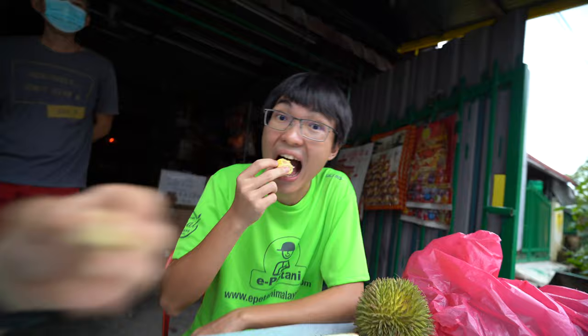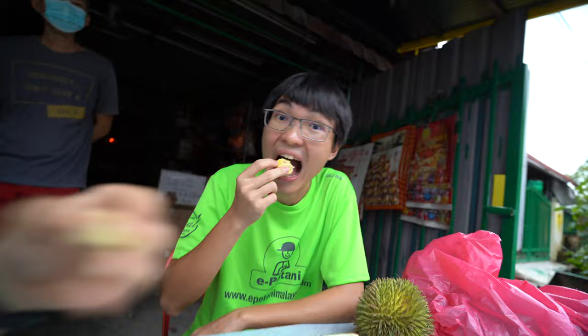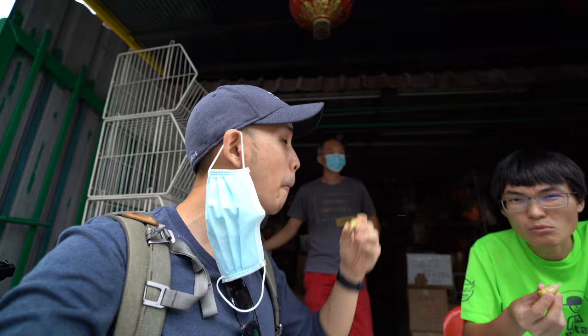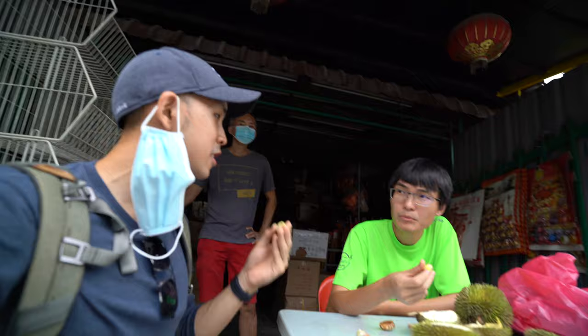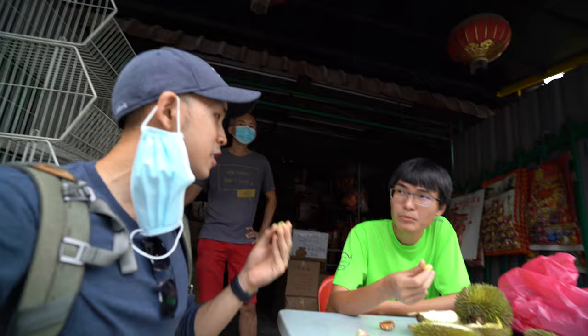Jidin, how's the durian so far? I think it's a sweet, custardy flavour. It's very different, clearly. The one we just had was more pungent, and now the one we're having is a bit more fruity for me. The flavour is much deeper and more robust compared to a typical Musang King or D24, which is strangely nice. The only downside, I think, is just the amount of flesh because it's not commercialised — there's just less of it.